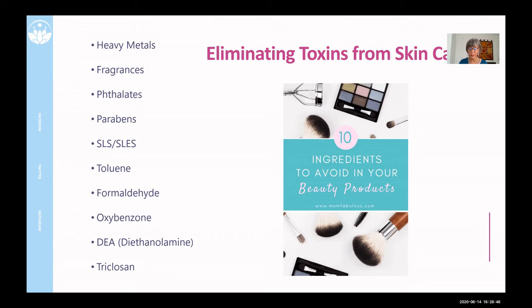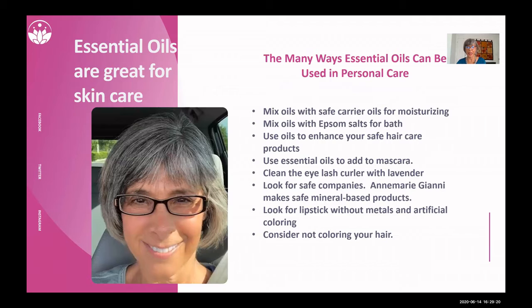Formaldehyde is used as a preservative in cosmetics — obviously it's a carcinogen and it's been linked to asthma, neurotoxicity, and developmental toxicity. Then there's oxybenzone, which is in a lot of sunscreens and mineral fillers — you can even find it in some mineral makeups. There's also diethylamine, which is a foaming agent, and triclosan, which has finally been banned.